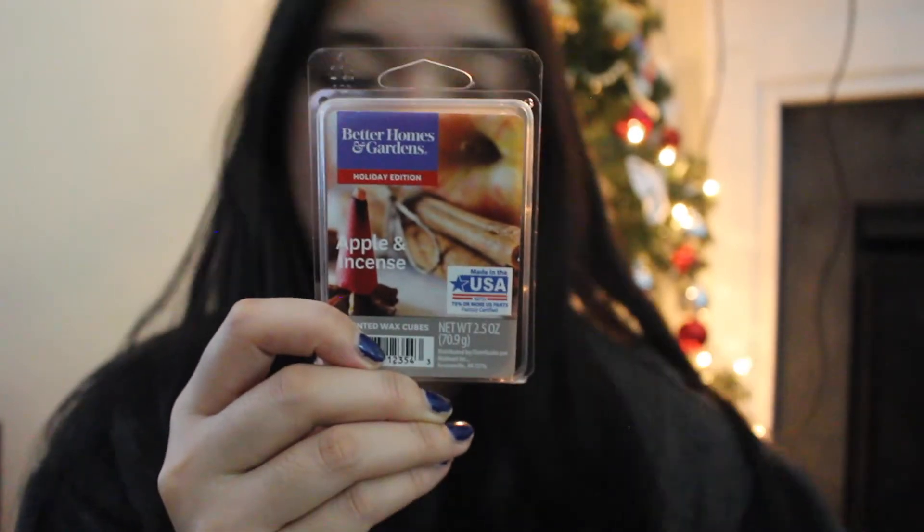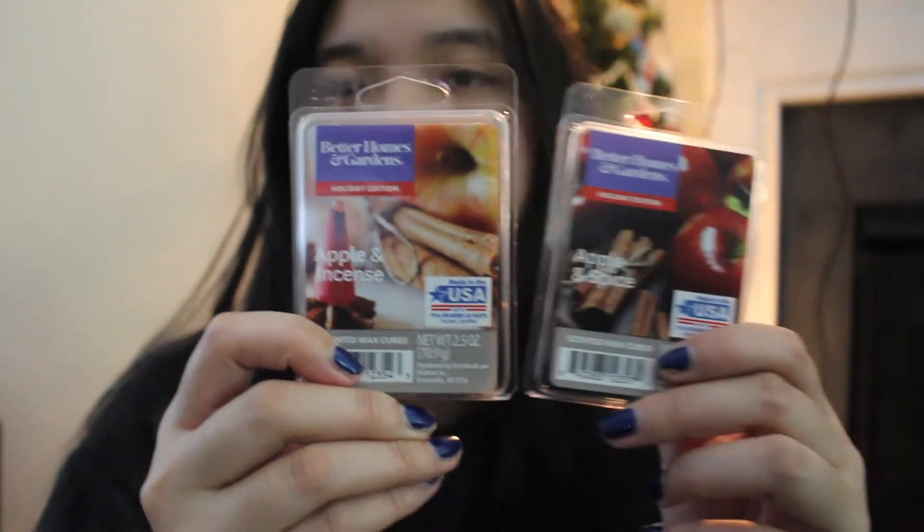Then I got Apple and Incense. I feel like they should have been a little more creative with their names — there's Apple Spice and Apple and Incense. The wax is a nice pretty red. This one has more of a smoky apple scent rather than a sweeter apple. I'm not sure if I'll like it or not, but we'll see. It has more of a red hot cinnamon with the apple.